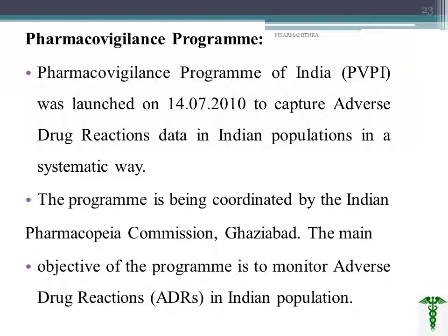One more important term is PVTI — the Pharmacovigilance Programme of India. This is a program launched in 2010 to capture adverse drug reactions in the Indian population in a systematic way. It is coordinated by the IPC Ghaziabad. The main objective of PVTI is to monitor adverse drug reactions in the Indian population. These are the important things related to clinical trials.